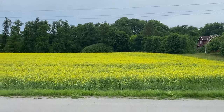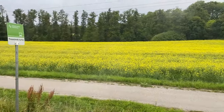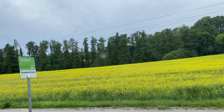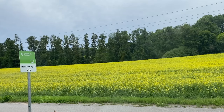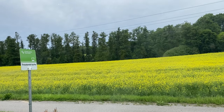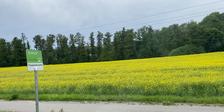As you guys saw in the beginning of the video, we were on the bus and we are still on the bus, showing you guys the beautiful view from our windows. You can see there are a lot of trees — literally the only thing you see here is green trees and plants.